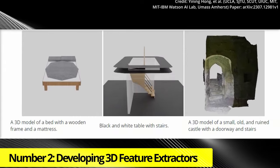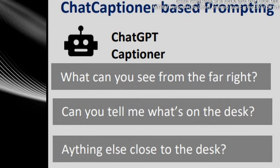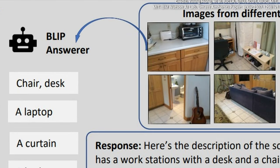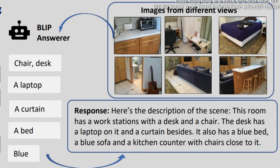Number 2: Developing 3D Feature Extractors. Another ability is to translate the 3D data into a compatible format, for which the researchers developed 3D feature extractors that work with existing 2D vision language models, such as Blip2 and Flamingo.